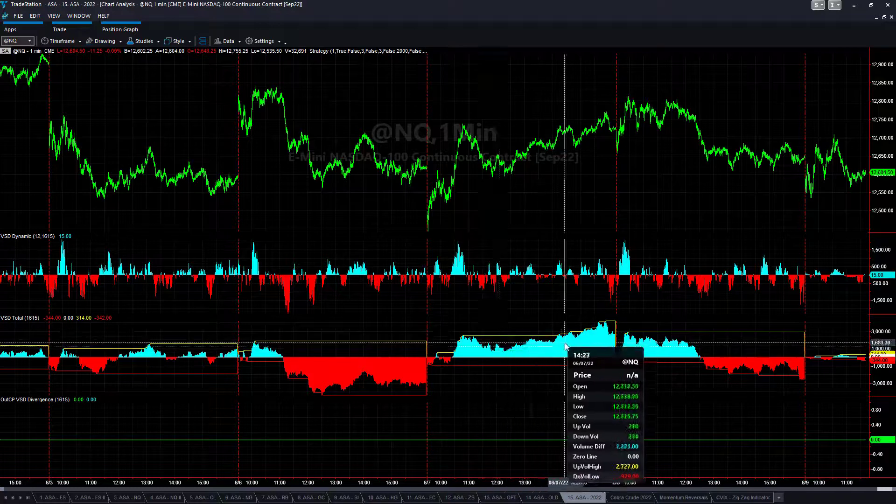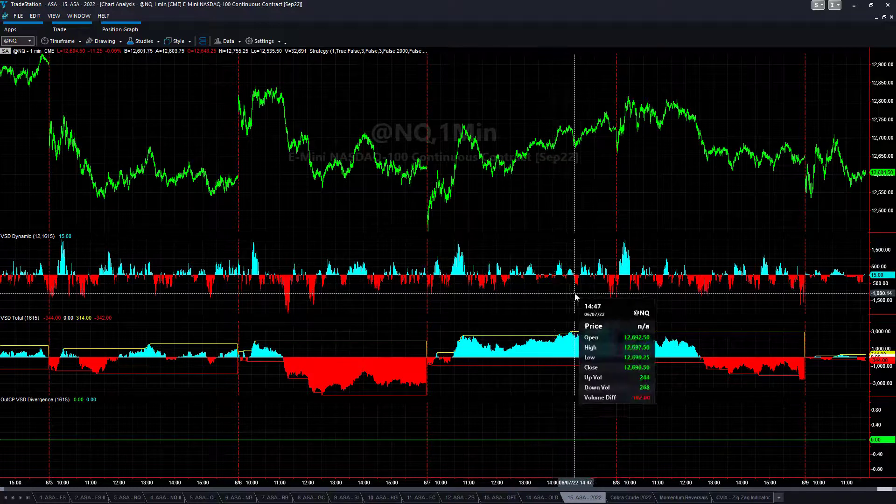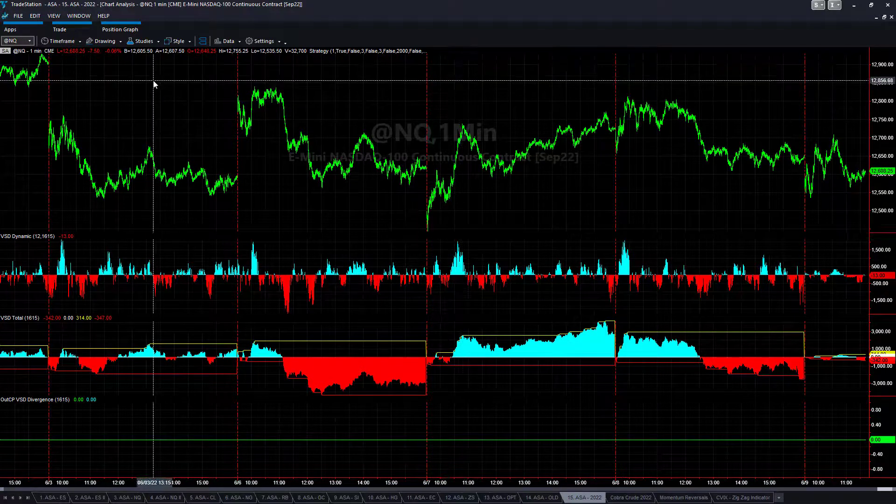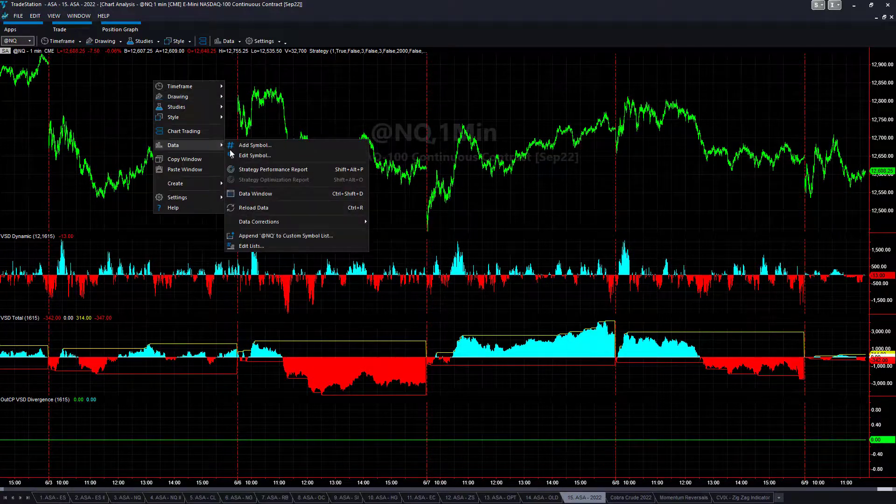If it's blue, it's bullish. If it is red, it is bearish. And it doesn't trade a lot — you don't see many trades on this, but it does have some time periods in which it does trade.